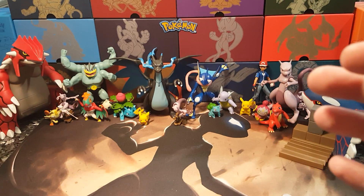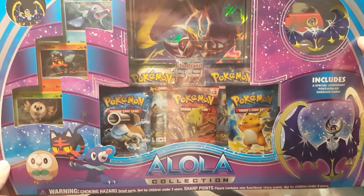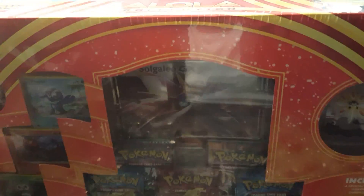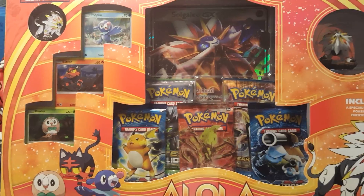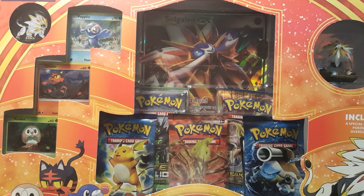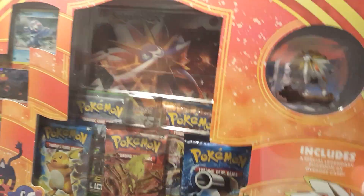The highlight of the day — we picked up none other than the Alola Collection Sun and Moon boxes! They were both just sitting on the shelf. This is the Sun one, and I have to admit I was staring at the promo cards — I think I like the promo cards better in the Moon version.